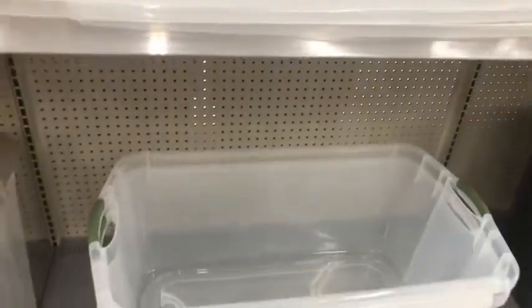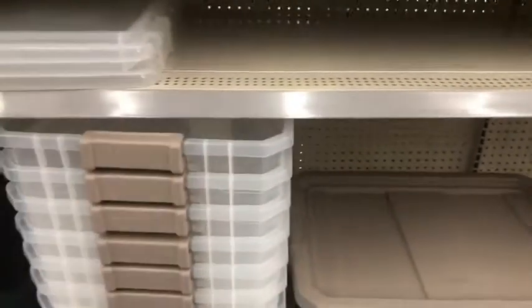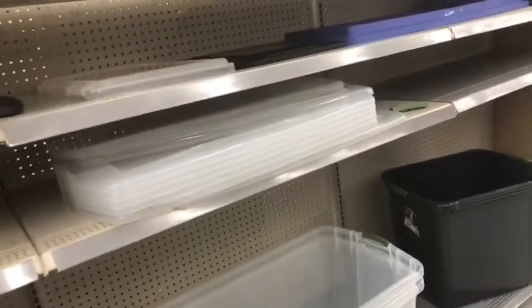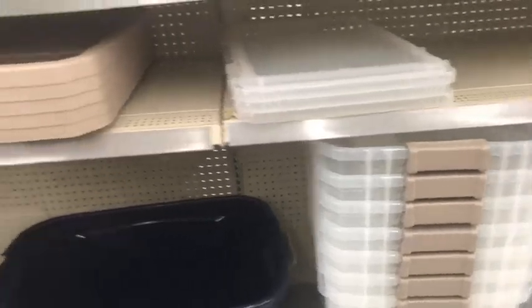Because I'm trying to redo this closet. Y'all won't believe it — the closet that I had done like a little over a year ago, and now it needs to be done again. Like how do you accumulate so much stuff? You've got to get rid of stuff again.